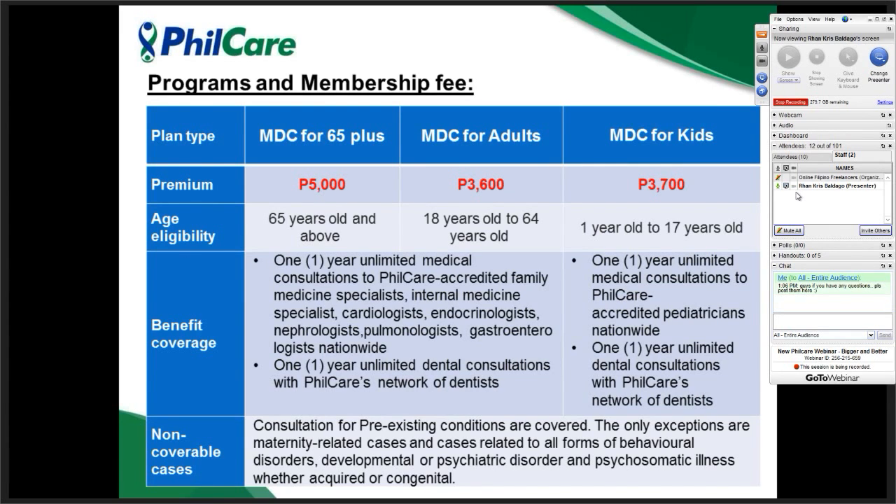Non-coverable cases for the consultation card: since this card is for consultation only, pre-existing conditions can also be covered here — for example, you can access a cardiologist if you have chest or heart concerns, or an endocrinologist to check blood pressure. Internal medicine consultations are also available. The only exception is maternity-related cases — prenatal, postnatal, or any case related to maternity. Congenital or behavioral conditions are not covered.